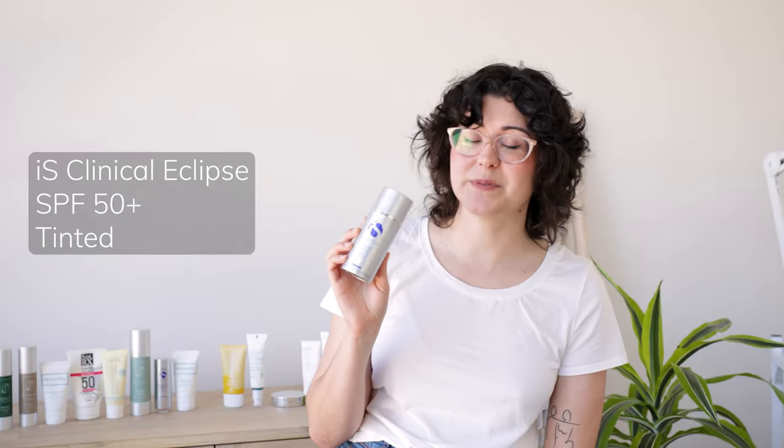Next up we have IS Clinical's Eclipse SPF 50+. I love this sunscreen — this is what I use if I want a nice dewy finish, because I like that I can set it with my powder sunscreen. This is SPF 50 plus with mineral-only filters. I like to use the Perfect Tint Beige; I feel that it works on most skin tones unless you have very warm or yellow undertones, as it tends to run a little bit on the pink side. You can also get it in untinted. Being a mineral sunscreen, it has the potential to leave a cast on deeper skin tones.